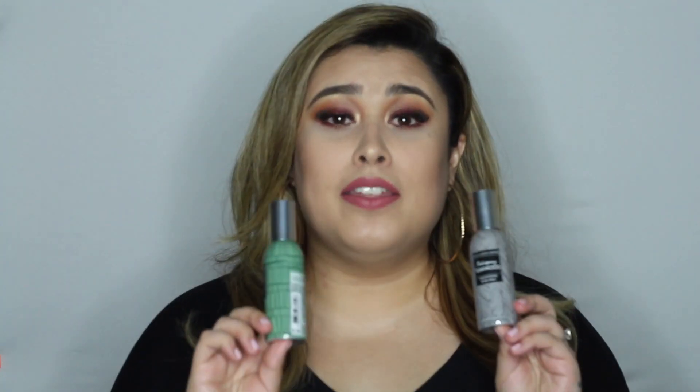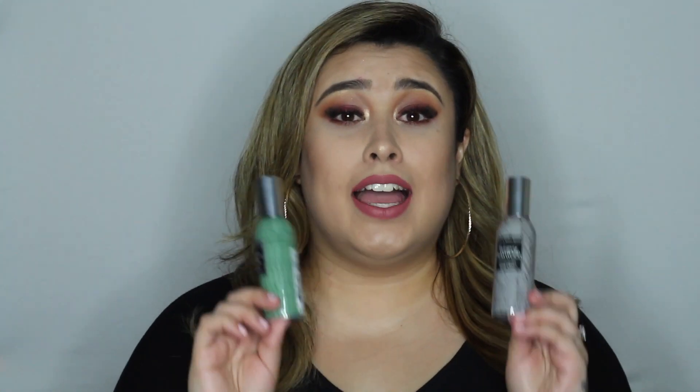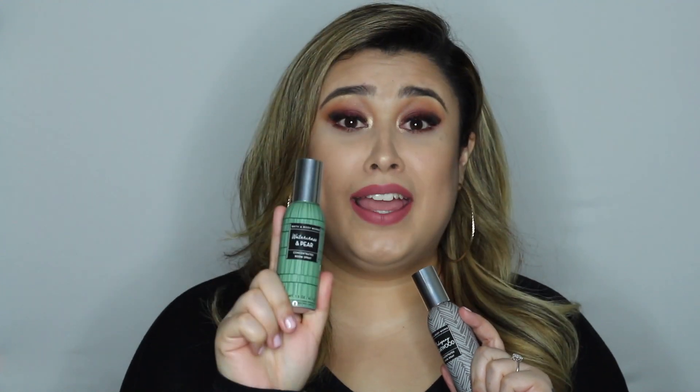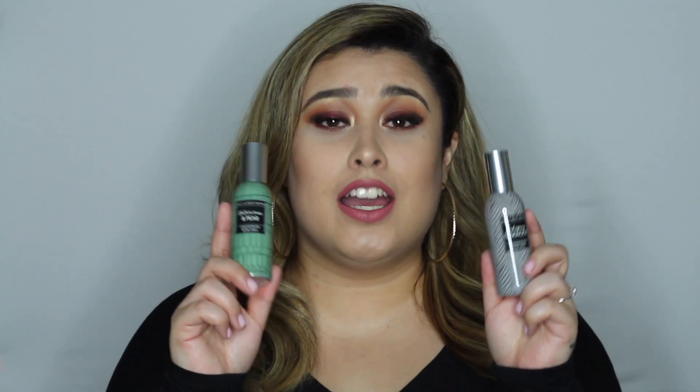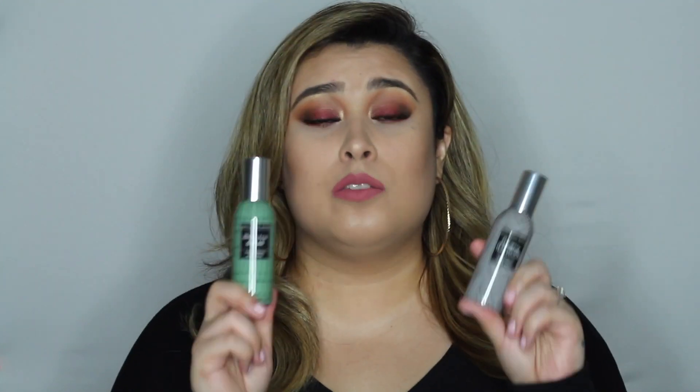These are from Bath and Body Works — they're room sprays and I use them for the bathroom. I picked them up in two different scents. This one is in Watercress and Pear, and it smells so good — just imagine fresh pears in the bathroom. And then of course the famous Mahogany Teakwood; I picked it up in a room spray and it smells exactly like the candle. These are perfect to spray in the bathroom before or after.